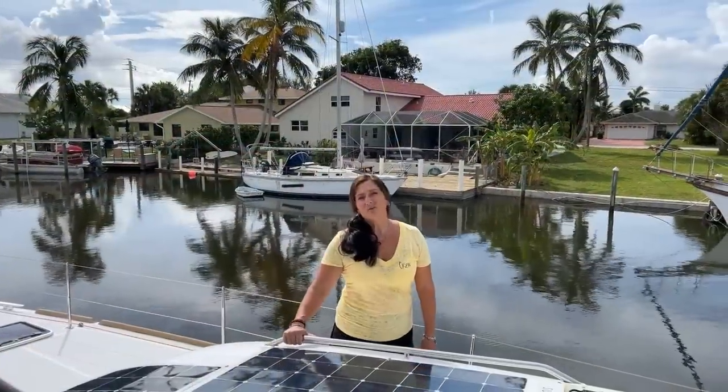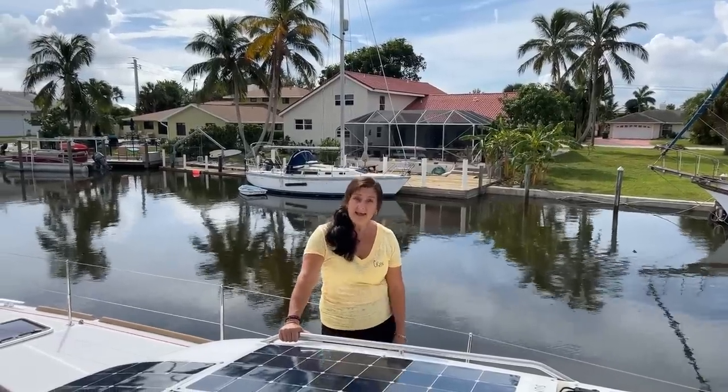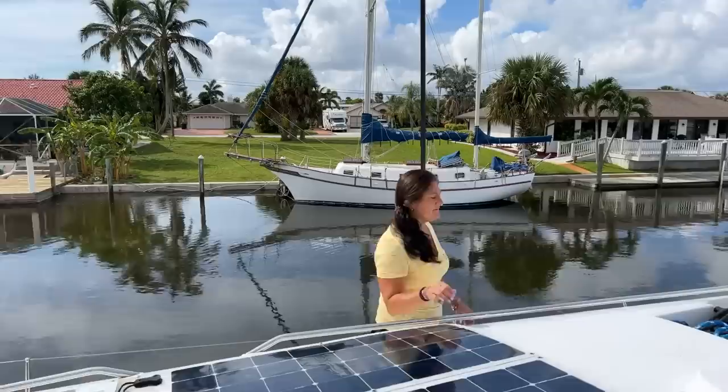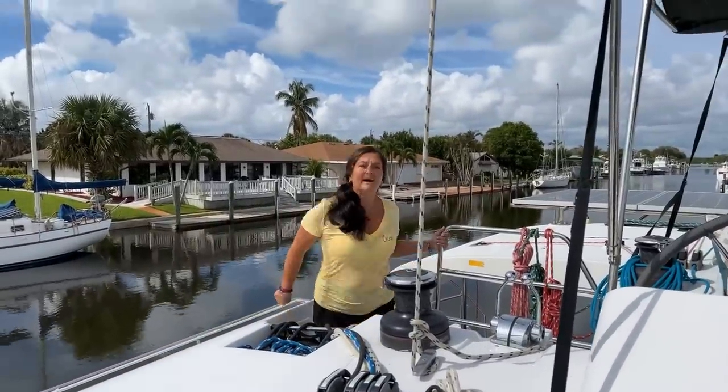Feeling comfortable and secure while walking across the foredeck is very important, especially while you're underway. This boat has lots of grab rails to be able to comfortably hold on while moving from forward up to the helm.